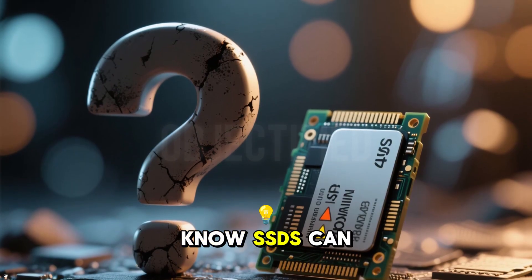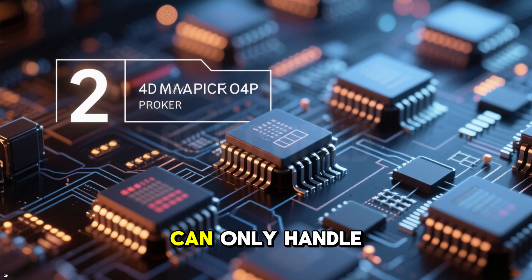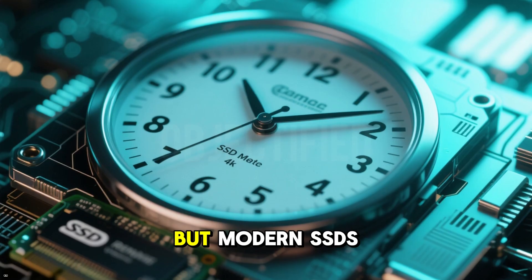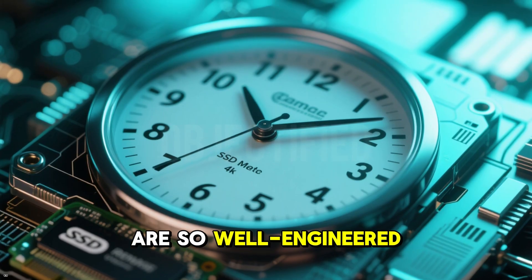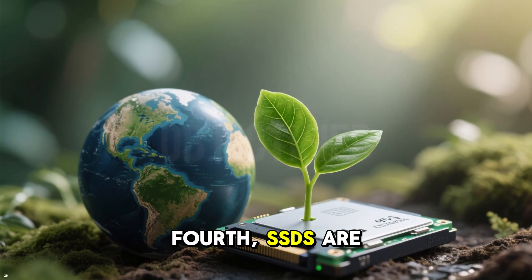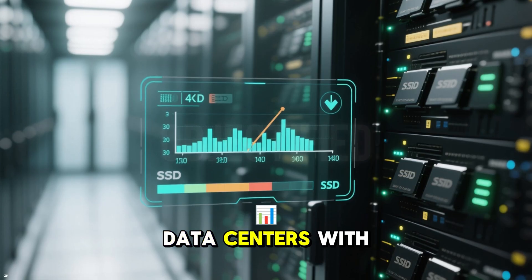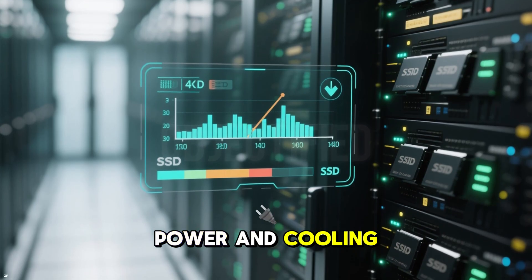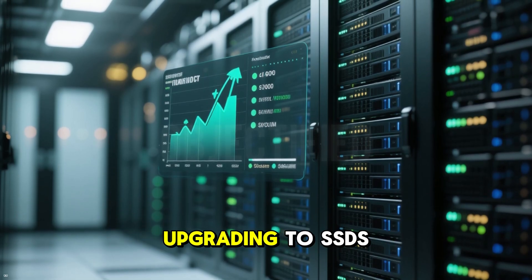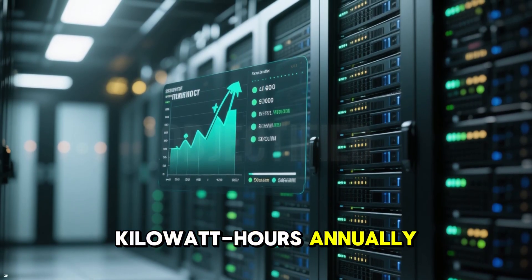Third, did you know SSDs can technically wear out? Each memory cell in an SSD can only handle a finite number of write cycles, typically tens of thousands. But modern SSDs are so well engineered that they can last for years, even with heavy use. Fourth, SSDs are helping save the planet. Data centers with SSDs use less power and cooling, reducing their carbon footprint. For example, Google reported that upgrading to SSDs cut their data center energy use by millions of kilowatts annually.